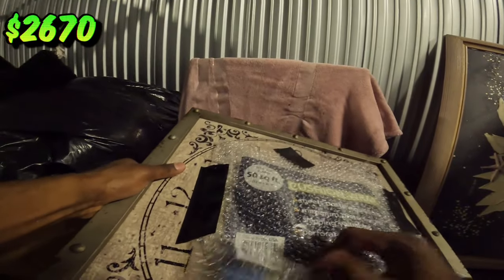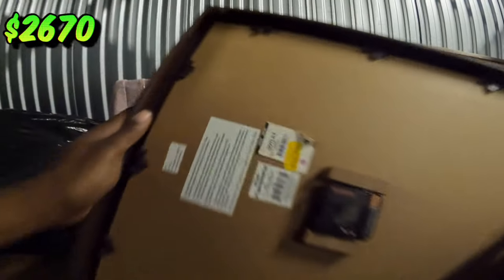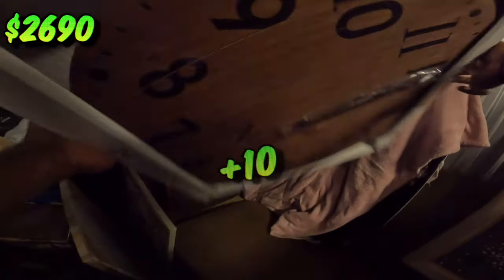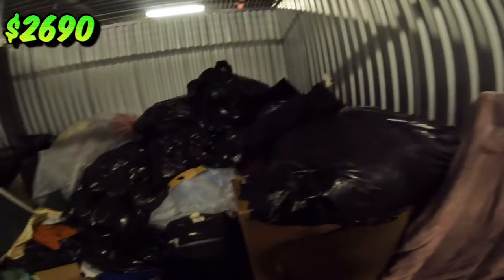Speaking of money — nine dollars. This is what I'm talking about. Why do they have a bunch of clocks? It's not even opened. They just had a clock.